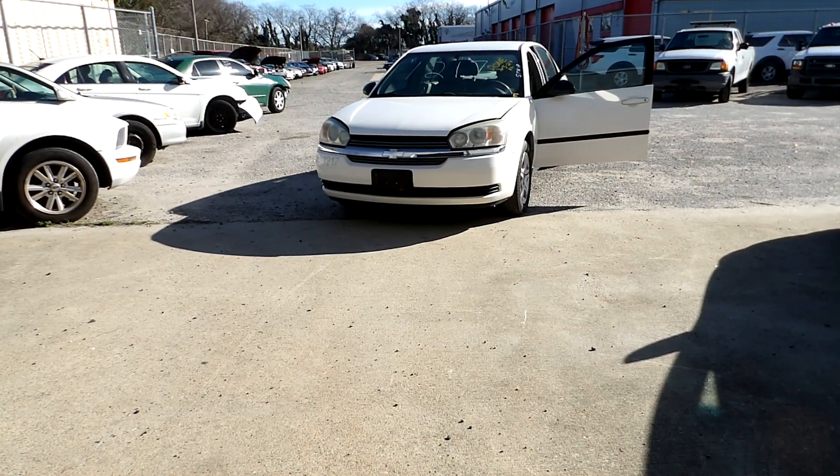Good morning. Today we're going to be showcasing this 2005 Chevy Malibu with the 3.5 liter engine. Miles displayed is 35,989. Battery is charged.